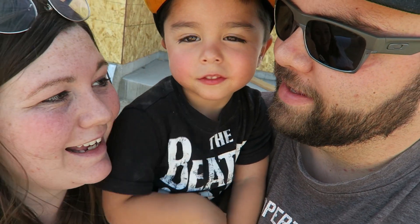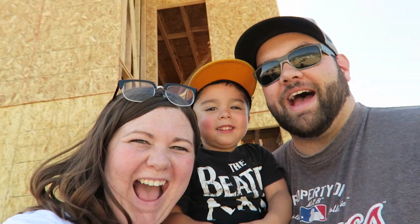Hey guys, welcome to the vlog today. Welcome to our new house!